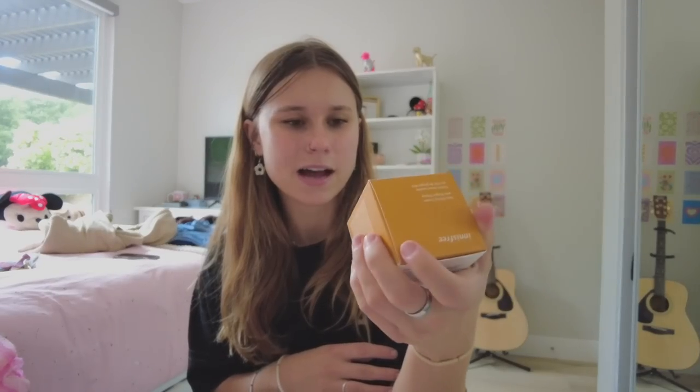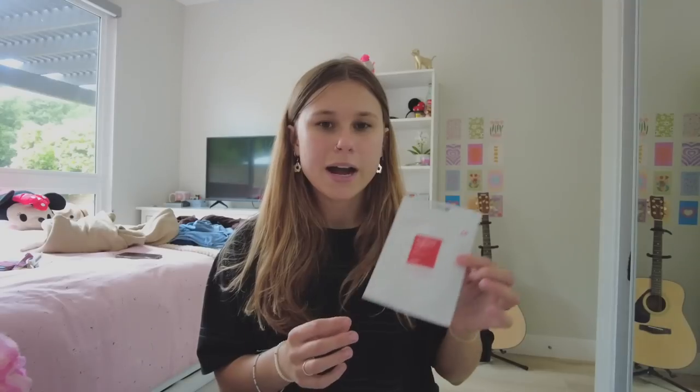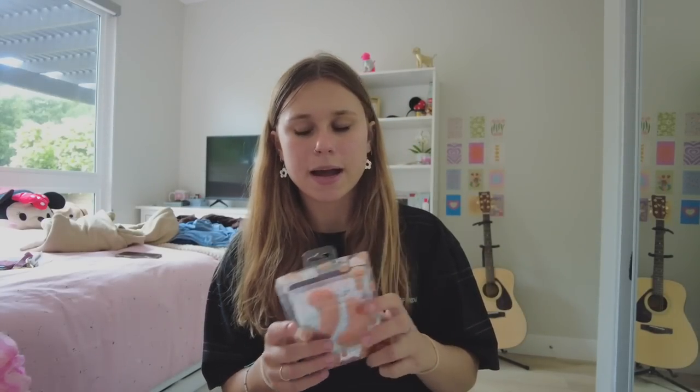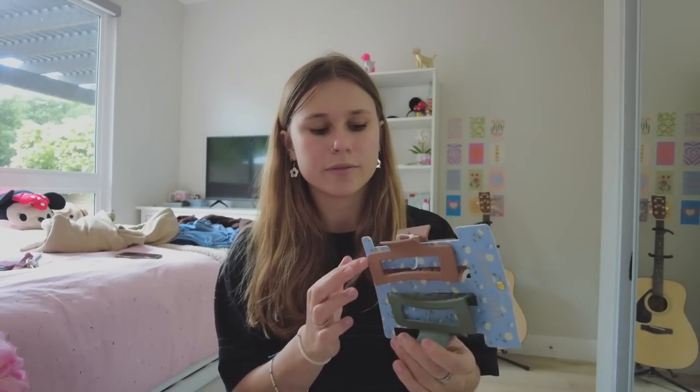I also got this nourishing cream face moisturizer from Innisfree. It kind of reminds me of the Honey Halo one, so I was thinking it could be like a dupe. I got a few more pimple patches — these always come in handy and were only about $4, which is such a good deal. I got these face shavers — usually I get them in a pack of three but this has like 12 in it, so this will last a good amount of time. I also got some under eye patches.